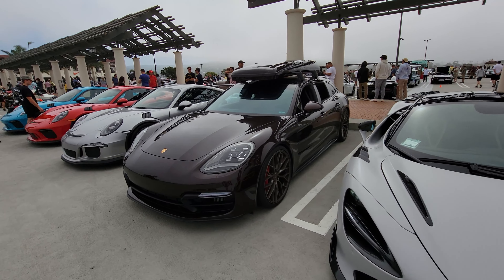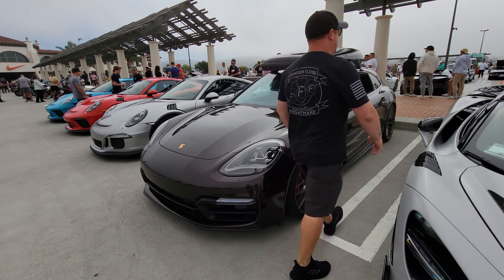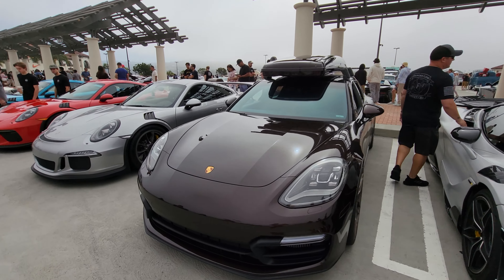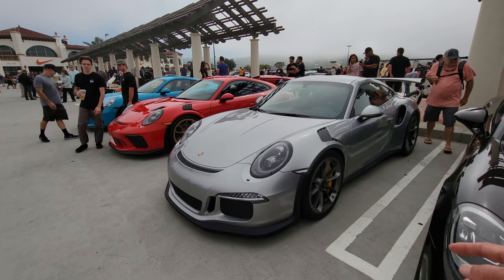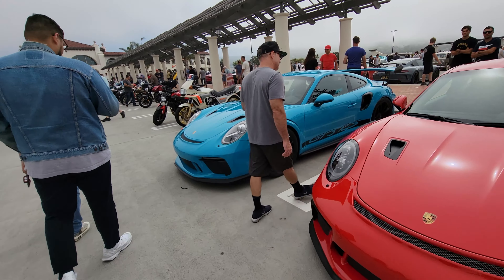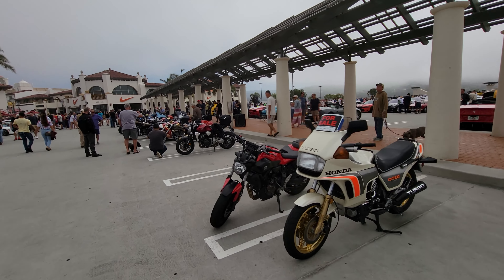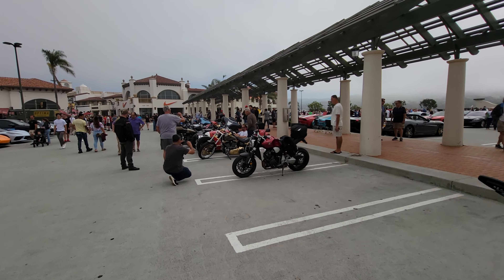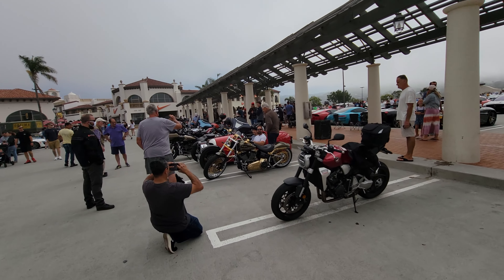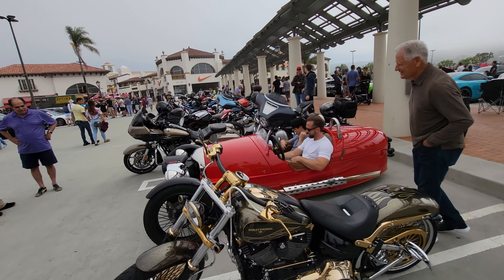McLaren 765LT. Porsche Panamera Estate — nice, with a ski rack too. GT3, GT3 RS, and another GT3 RS. And right here we have the motorcycle section, including a three-wheel motorcycle next to a Morgan three-wheeler. Check that out — pretty cool.